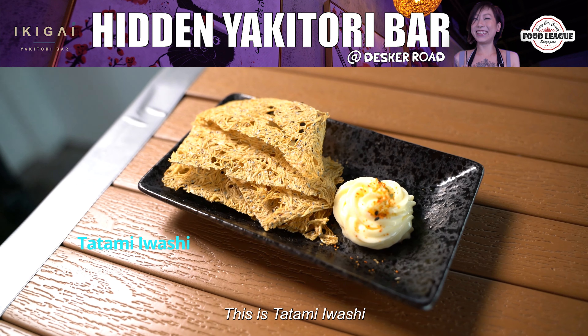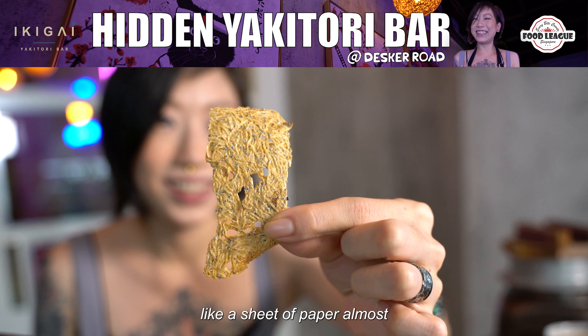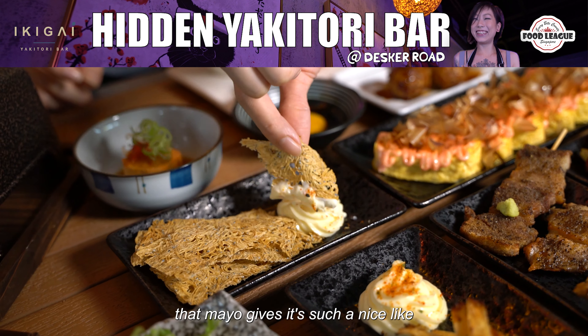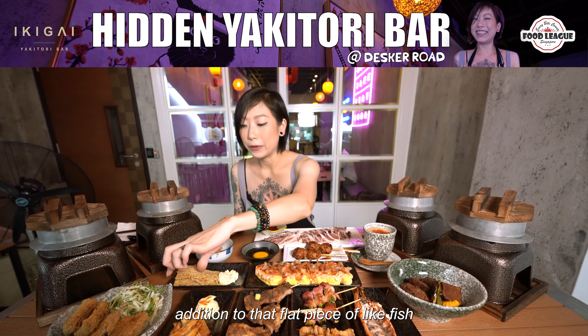This is tatami iwashi, or basically baby fish which has been pressed into like a sheet of paper almost. When you bite into it, it's like a fishy air explosion inside your mouth. Insane. That mayo gives it such a nice bright and savory addition to that flat piece of fish.